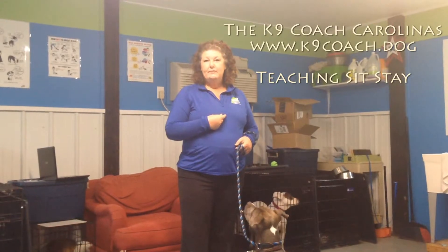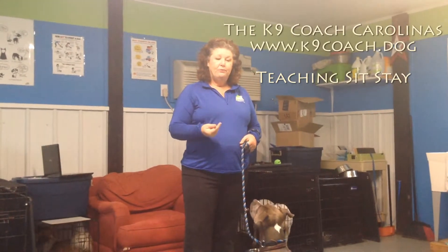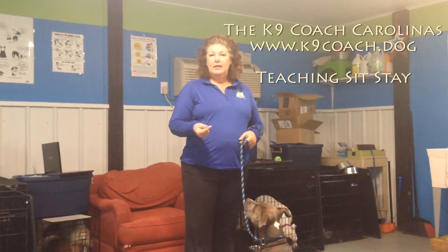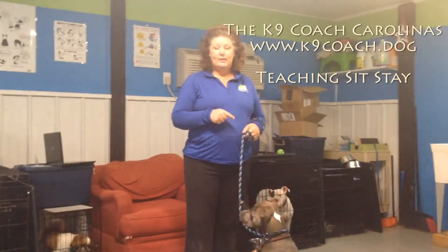You saw in yesterday's video how we start teaching the command sit. It may take several days before you can give that command and have them put their bottom on the ground. So don't rush it, and don't try to create a stay until they have really mastered understanding of what sit means.